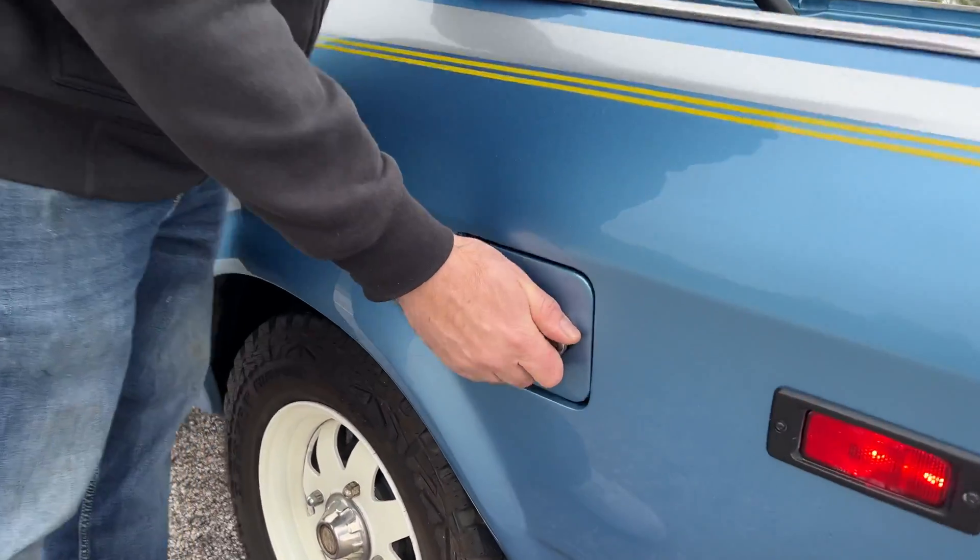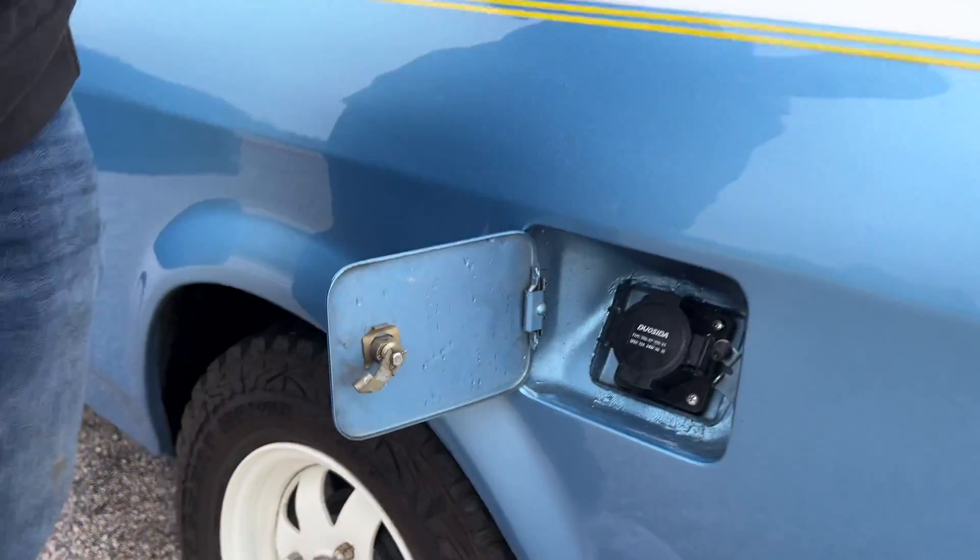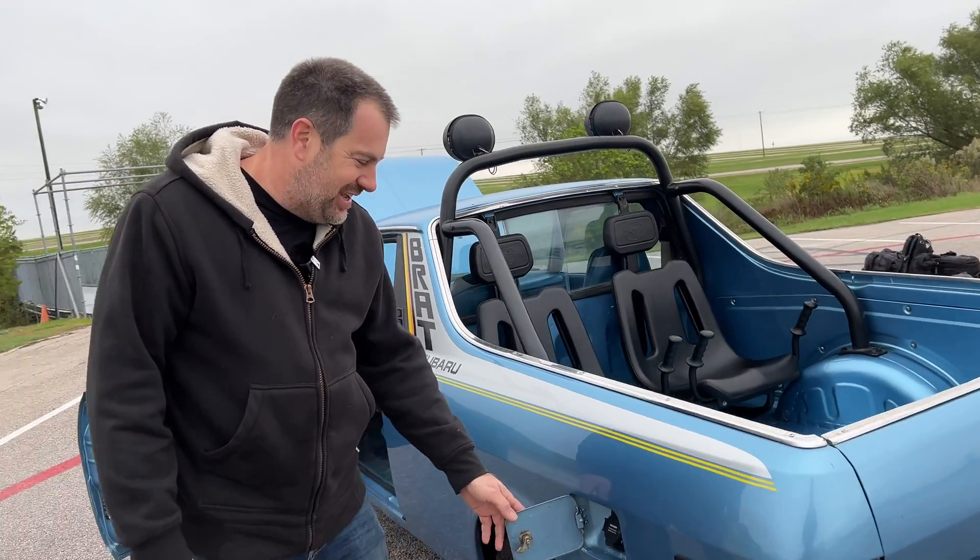Let's see the charge port that you used. So this is another thing — where else would you put a charge port than where you used to fill it up? We use a hashtag — hashtag 'show me your charge port' — because this is such a common EV picture. Everybody always takes a picture of their charging port plugged in.